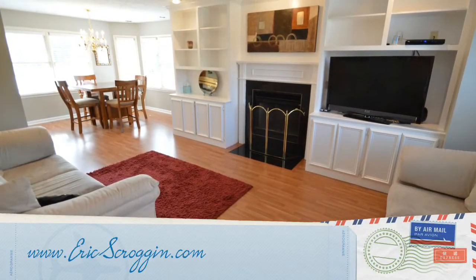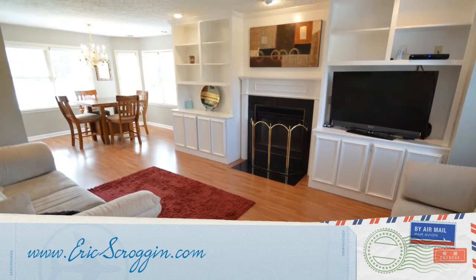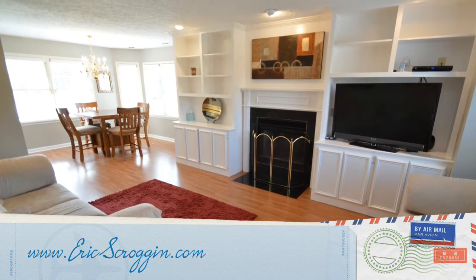Thanks for stopping by 7402 Andrew Court. If you'd like more information or up-to-date pricing, go to ericscroggin.com. If you'd like a showing of this property or just have general questions, call me, Eric Scroggin, at 502-262-5475.